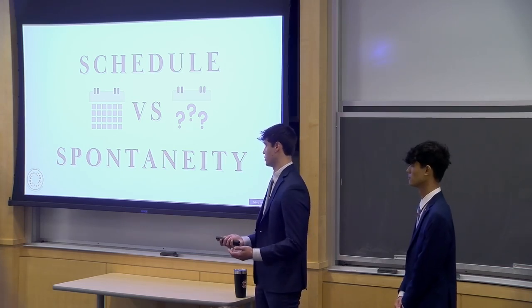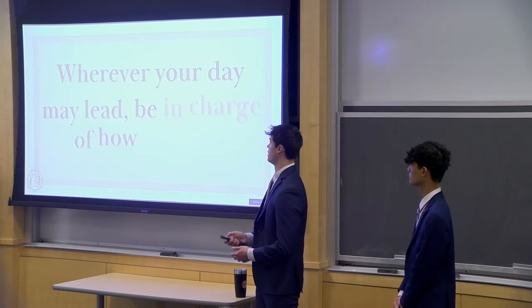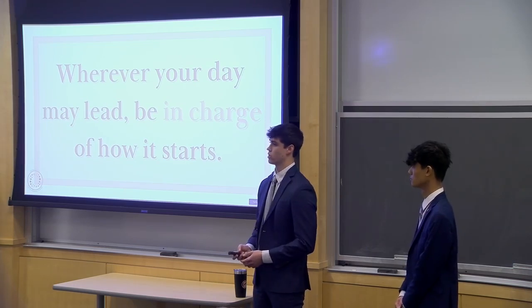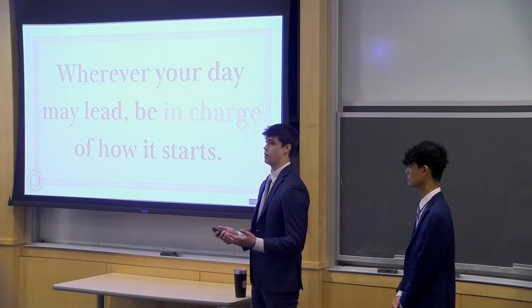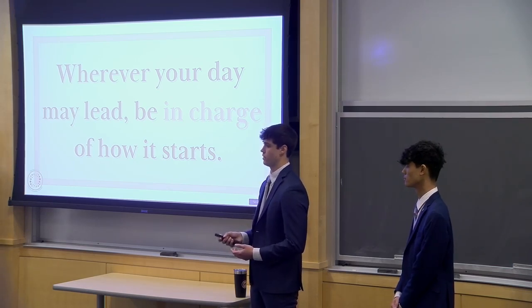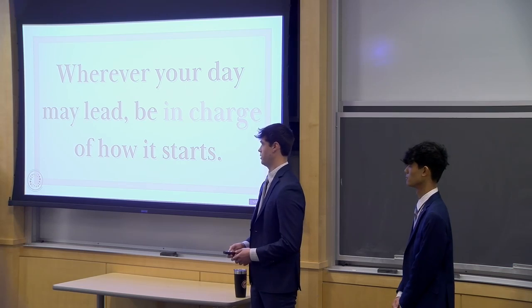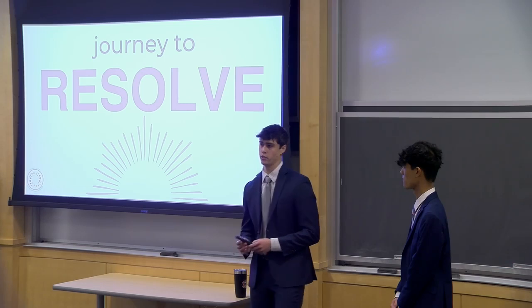With these two insights in mind, we developed our nugget of insight: wherever your day may lead, be in charge of how it starts. Dani may never be able to predict exactly where her day is going to go, but every single morning she can take charge, practice everyday sun care, and then experience the preparedness this gives her and go about her day to the best of her ability.